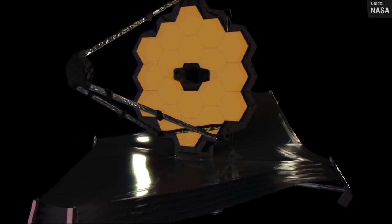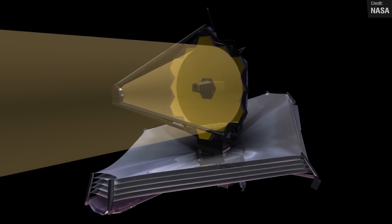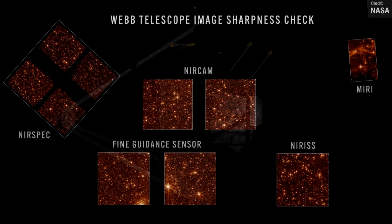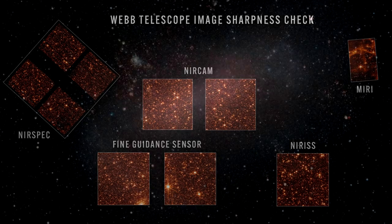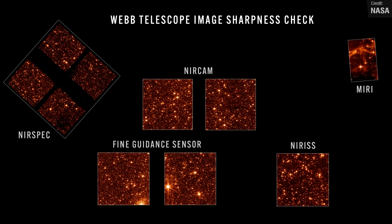Alignment of the James Webb Space Telescope is now complete. On Thursday, NASA confirmed that the telescope is capable of capturing crisp, well-focused images with each of its four powerful onboard science instruments. The team behind Webb is ready to move into the next and final phase of preparations — science instrument commissioning — which will take about two months before scientific operations begin in the summer. The test images were taken pointing towards a part of the Large Magellanic Cloud, a small satellite galaxy of the Milky Way, providing a dense field of hundreds of thousands of stars across all of Webb's sensors.